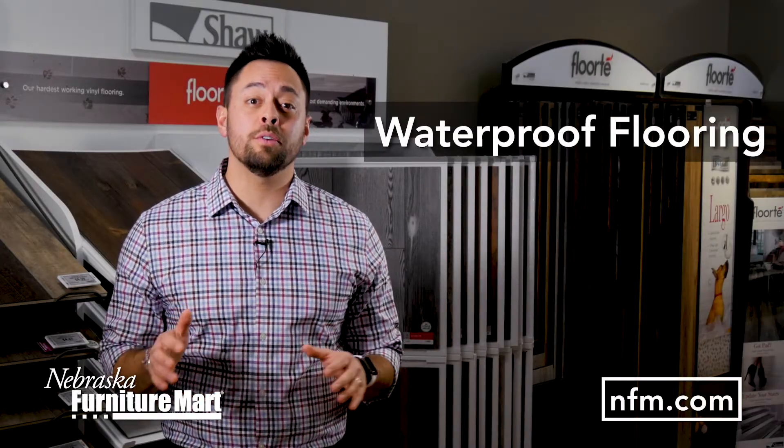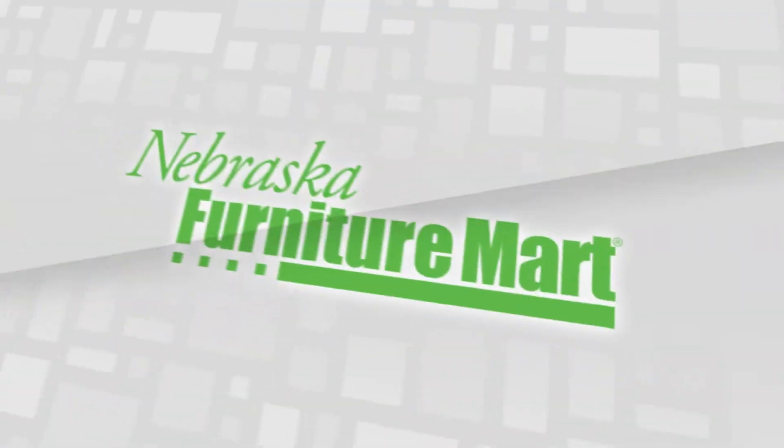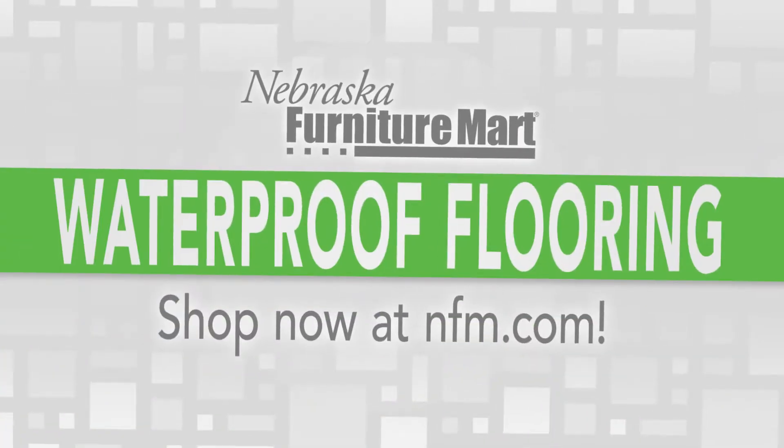Life isn't leak-proof. We all know kids and pets can be hard on floors and you need a floor that can handle the mess. I'm Rob from Nebraska Furniture Mart.